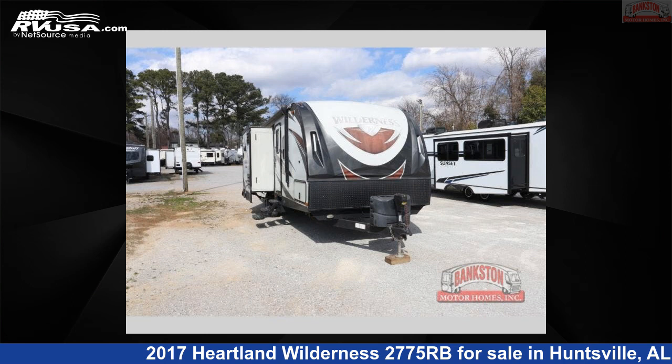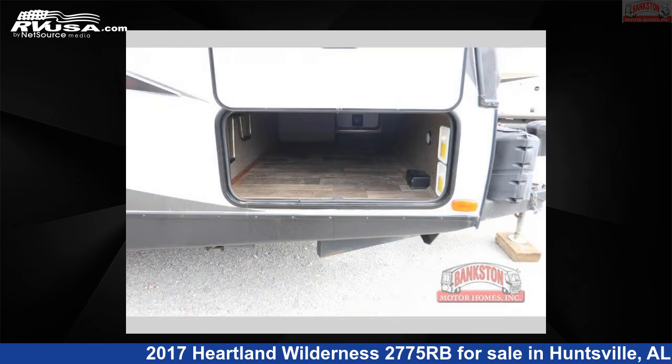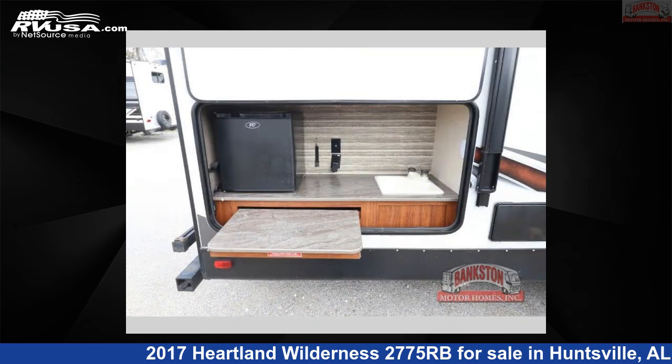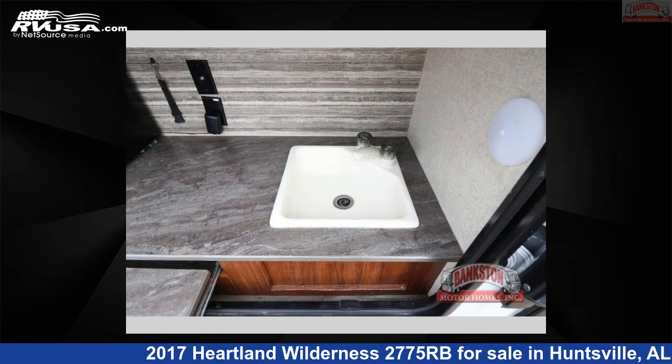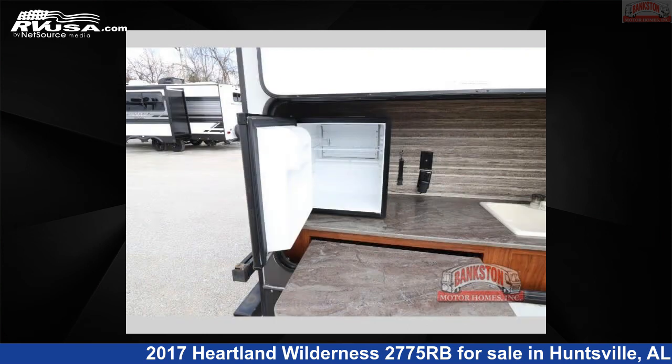This 2017 Heartland Wilderness 2775RB is a travel trailer RV located in Huntsville, Alabama, 35816, and is offered for sale by Bankston Motorhomes of Huntsville. Click the link in the video description to visit RVUSA.com and see more photos as well as the current price.